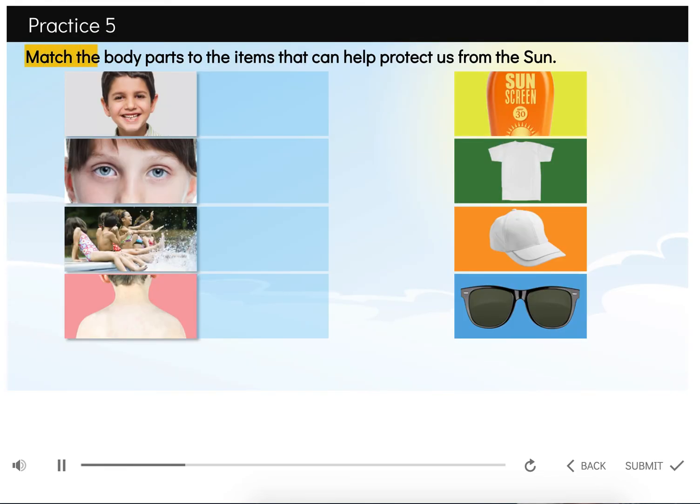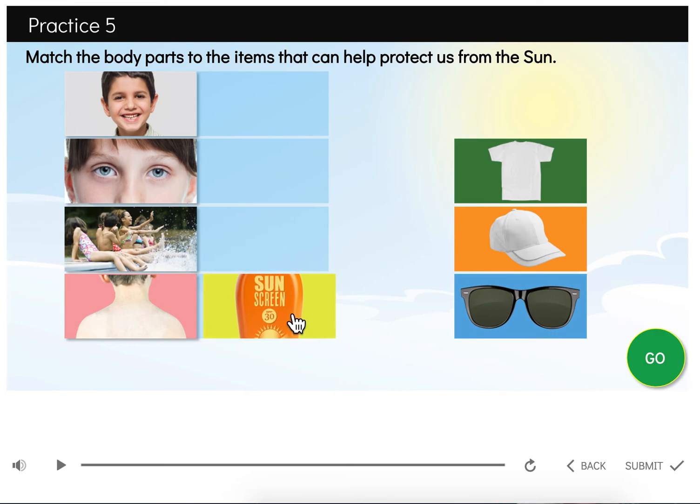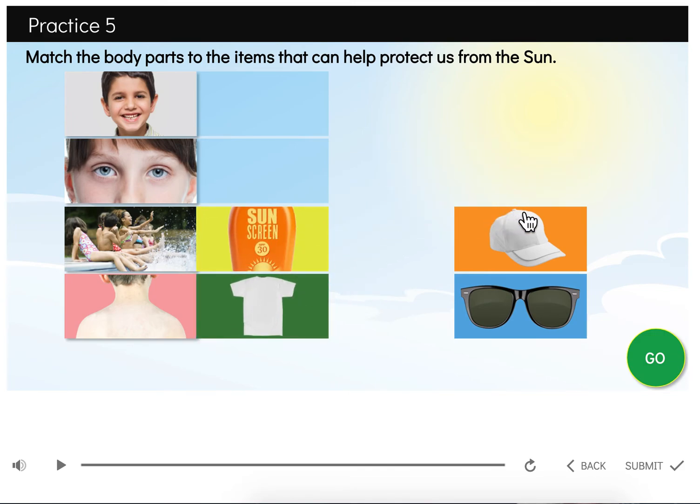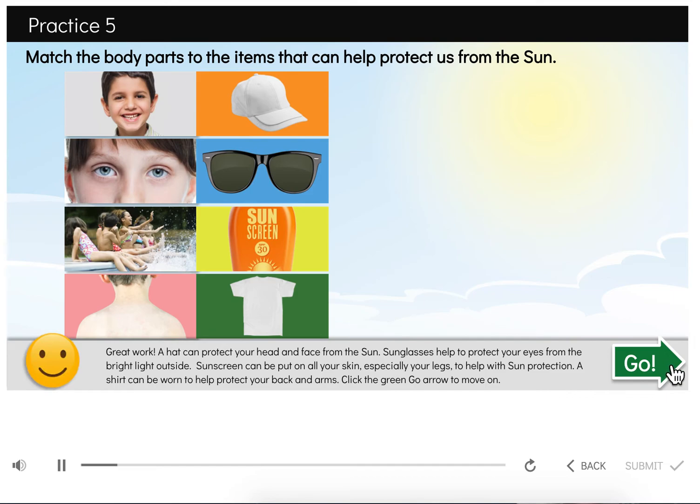Now it's your turn. Match the body parts to the items that can help protect us from the sun. Click the green go circle to check your answer. Great work! A hat can protect your head and face from the sun. Sunglasses help to protect your eyes from the bright light outside. Sunscreen can be put on all your skin, especially your legs, to help with sun protection. A shirt can be worn to help protect your back and arms.